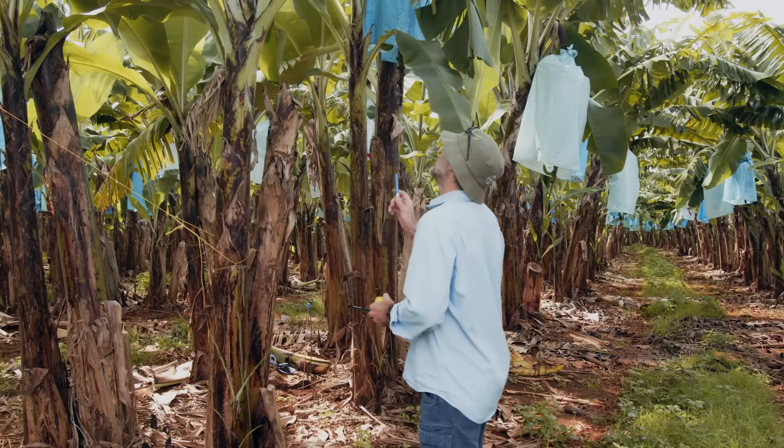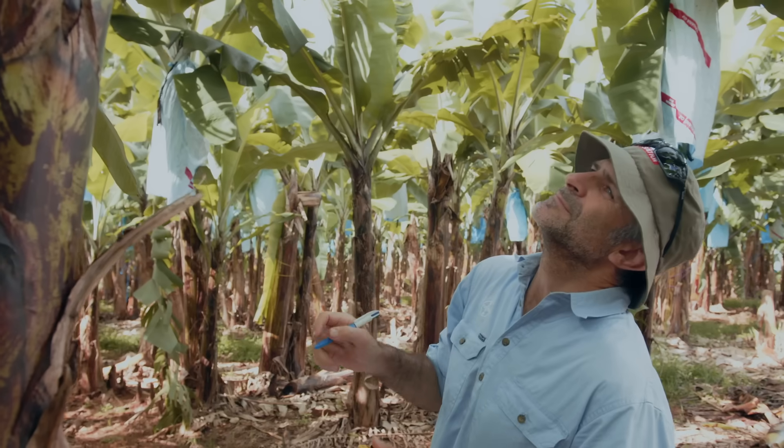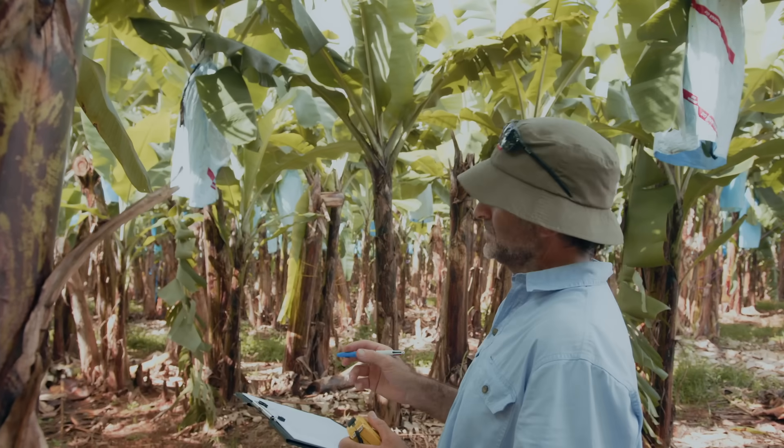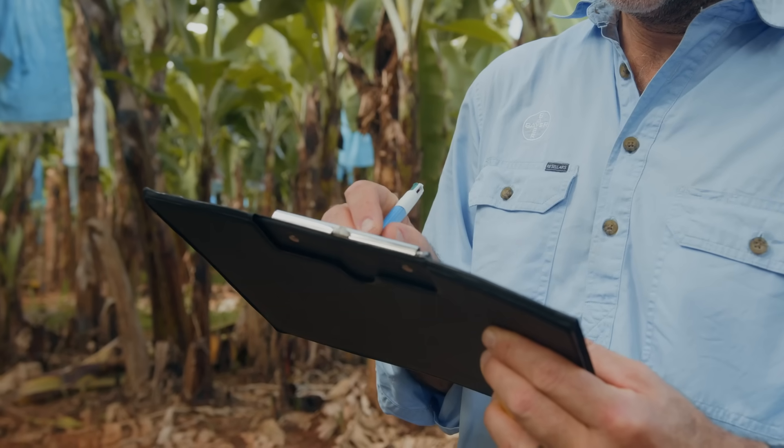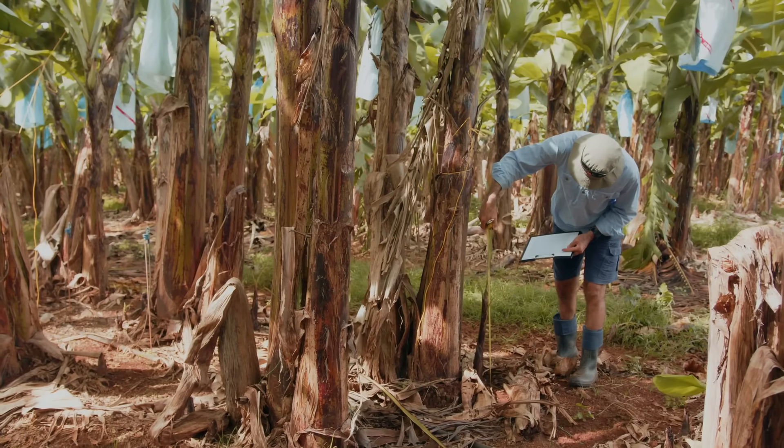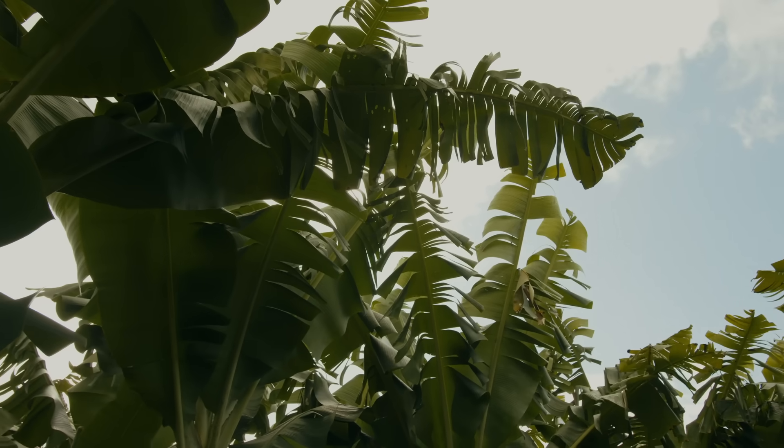I've conducted two replicated trials in the last two years that have shown Viego Forte is highly effective at controlling banana weevil borer larvae. Also, it was safe to treated plants and resulted in reduced mite flare compared to other commonly used products.